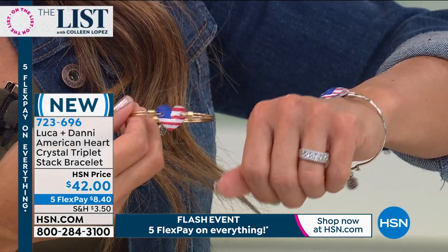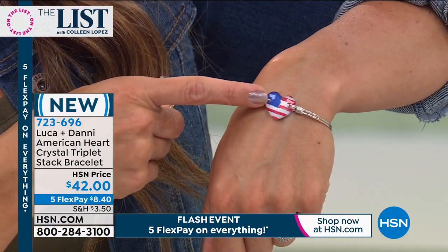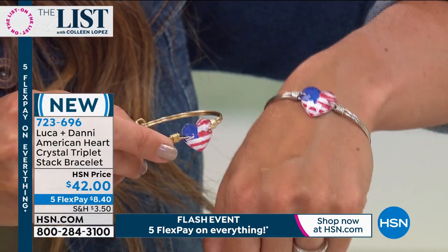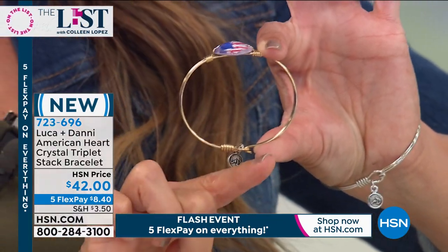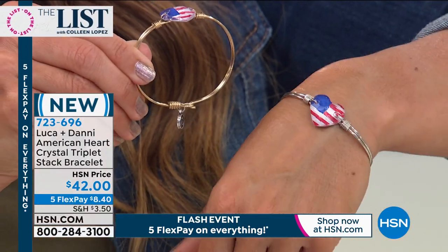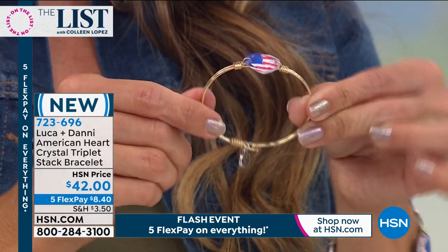It sits beautifully on the wrist — I've had this on for two hours now and the American flag stays on top. What a shame when a bracelet just twists and hangs. This has stayed put because of the oval shape versus a round shape, which would turn and clank. It's very comfortable on the wrist, no issues with turning, and really easy to get on and off.